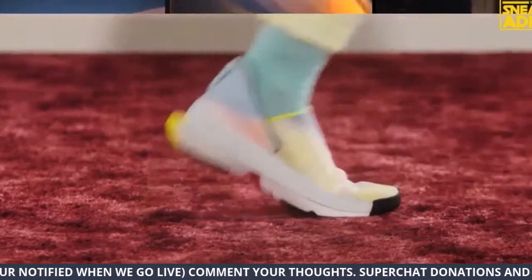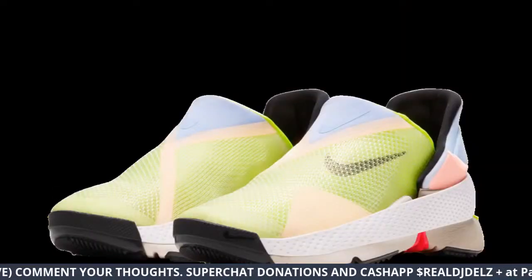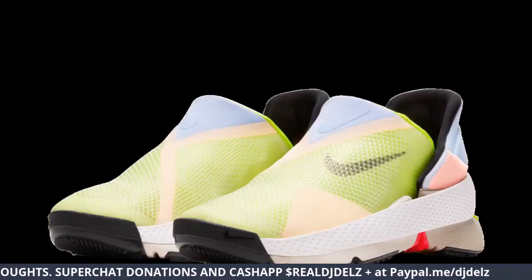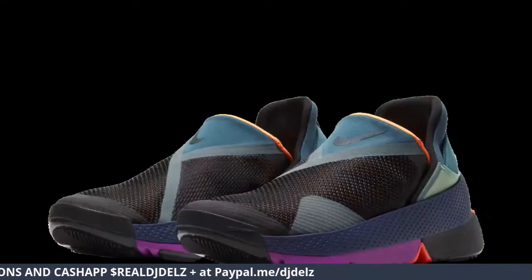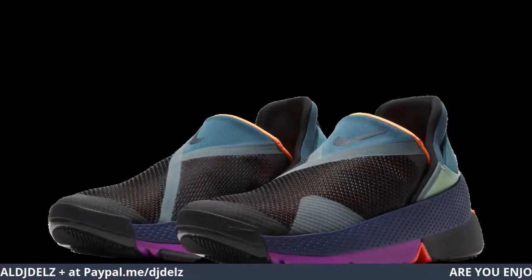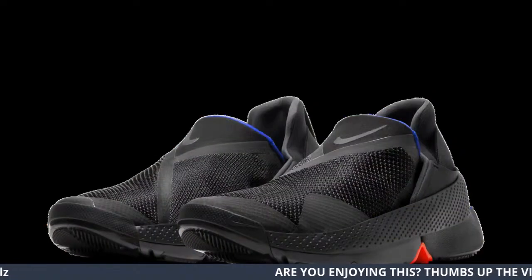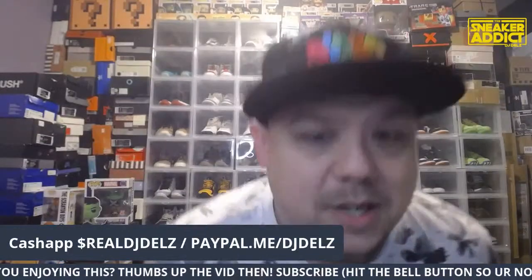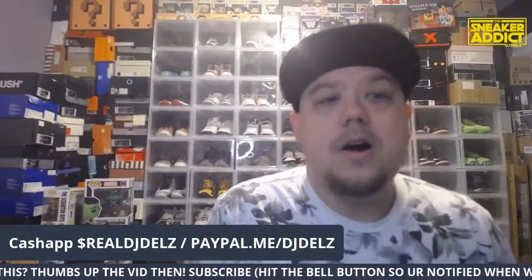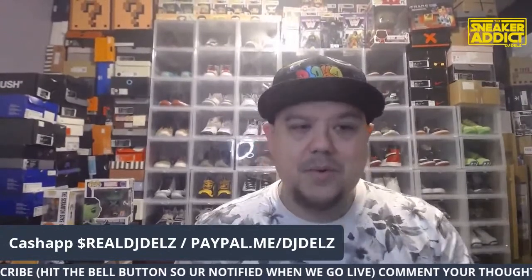If you're just walking in, hit that thumbs up button. This color is okay — not a big fan. But that one — that is a dope colorway. And then there's one more colorway with the black, a little bit of blue on the tongue, and some red by the midsole. That's more my speed right there. That's what I wanted to focus on today on the Sneak-Erratic.